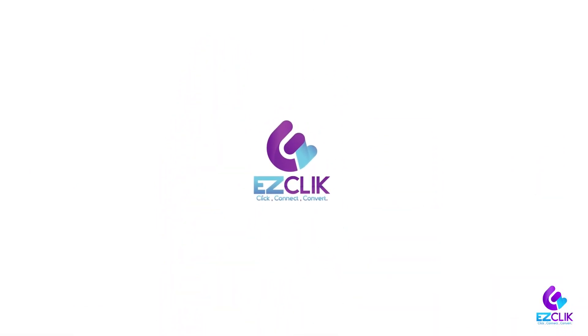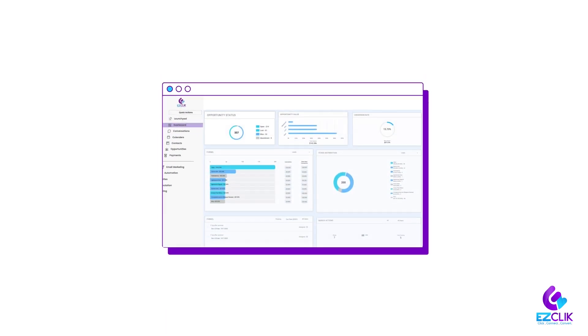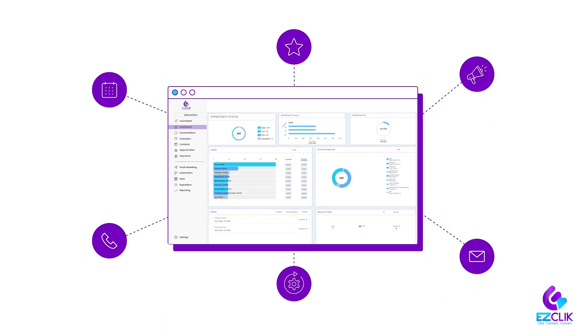Finally, she met EasyClick — just the superhero to save the day. EasyClick is an all-in-one sales and marketing CRM.